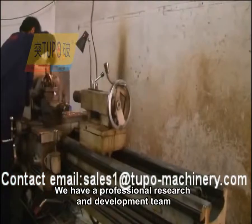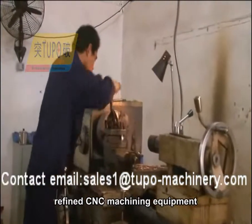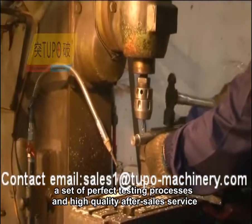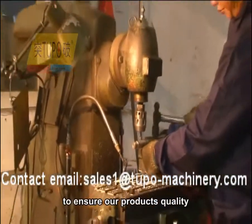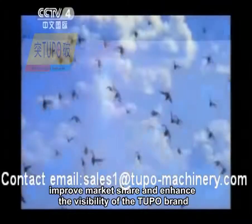We have a professional research and development team, refined CNC machining equipment, and a set of perfect testing processes, along with high-quality after-sales service to ensure our product's quality, improved market share, and enhanced visibility of the Tupo brand.